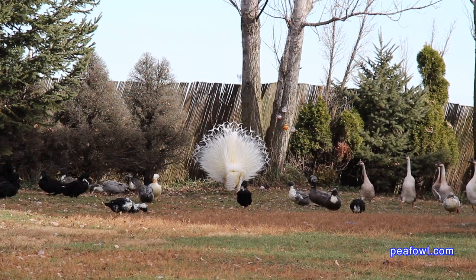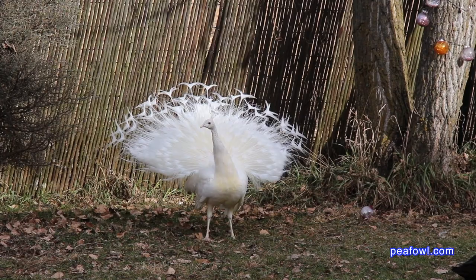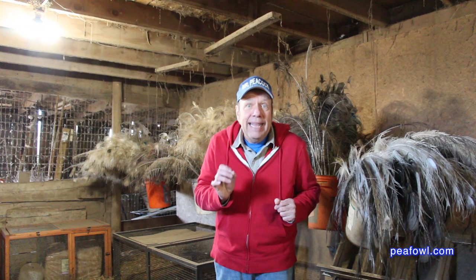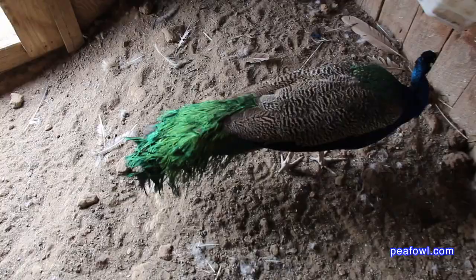It's so fun to watch the peacocks go through their transformation — feather growth starting in November, you can see the feathers growing little by little, protruding out, and then as each day, week, and month goes by they get larger and larger. It's fun to watch the whites, the black shoulders, the blues, and the cameos grow their tail feathers.